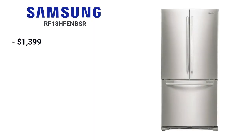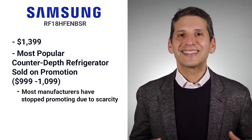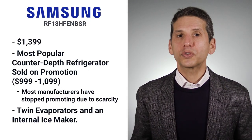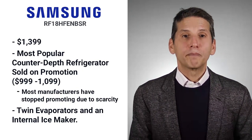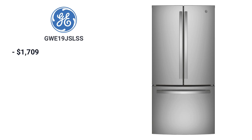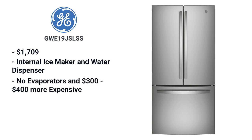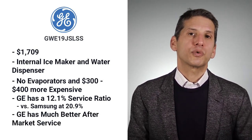For 33-inch refrigerators you have two possibilities. Samsung goes for $1,399, and was the single most popular counter-depth refrigerator sold on promotion at $999 to $1,099 — now it's $1,299 to $1,499. Most manufacturers have stopped promoting due to scarcity. It's still popular for its good features like twin evaporators and an internal ice maker. GE is the only other 33-inch I would consider, priced at $1,709. Like Samsung, GE has an internal ice maker and water dispenser. GE does not have two evaporators and is $300 to $400 more expensive; however, GE is far more reliable at 12% versus 20% service in the first year, with a much better service organization.